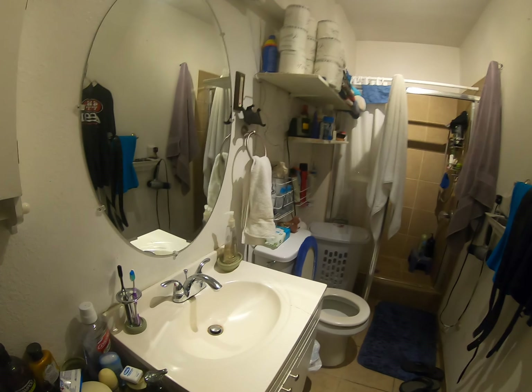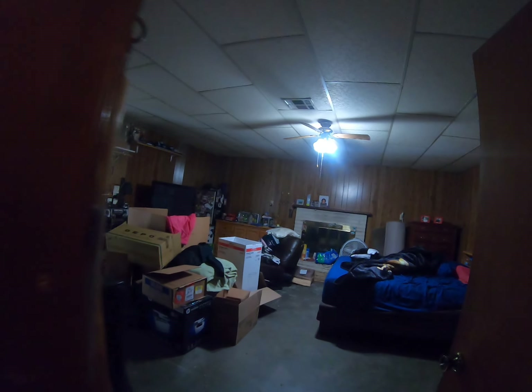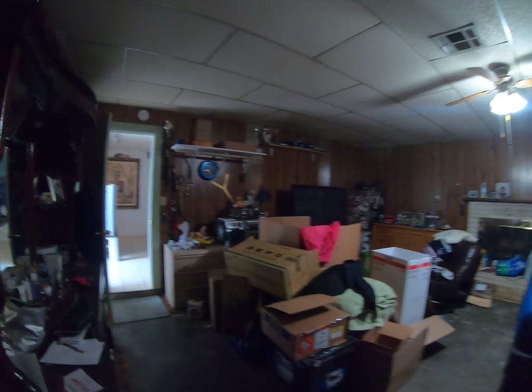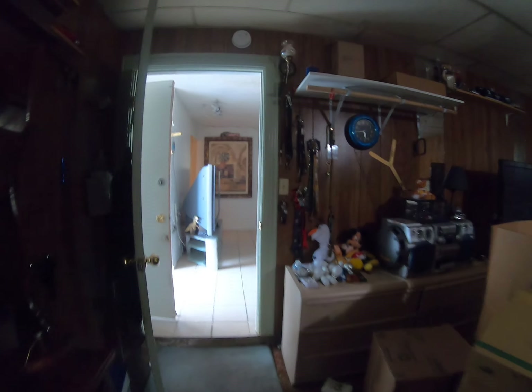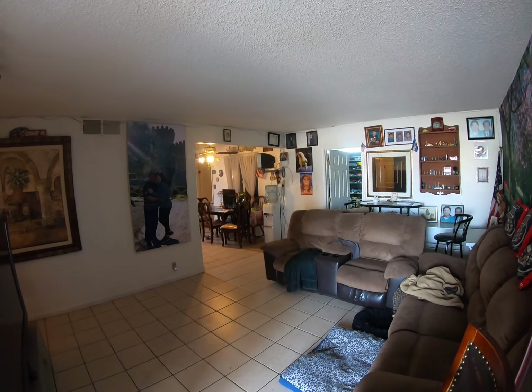Going back to the bathroom, we have a shower, tub, and sink. Welcome to your new home!